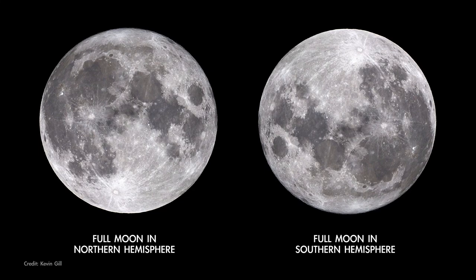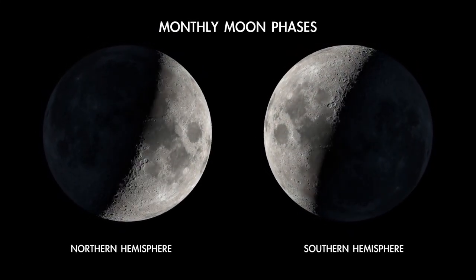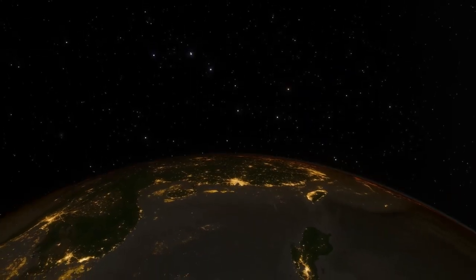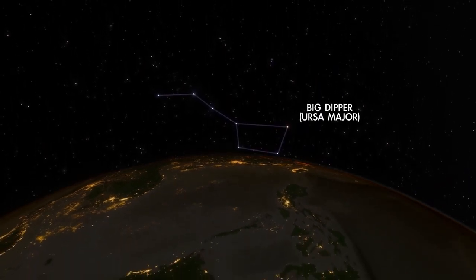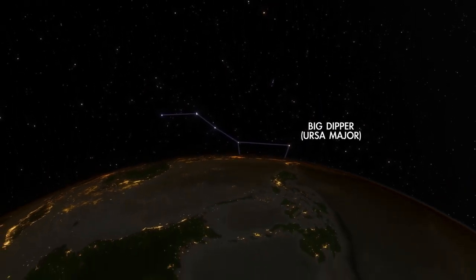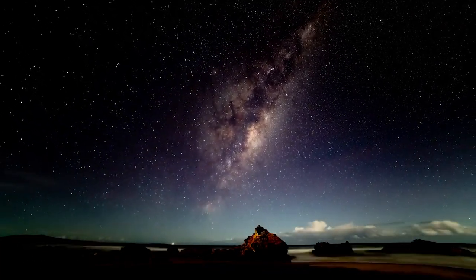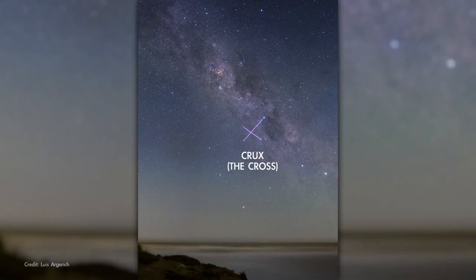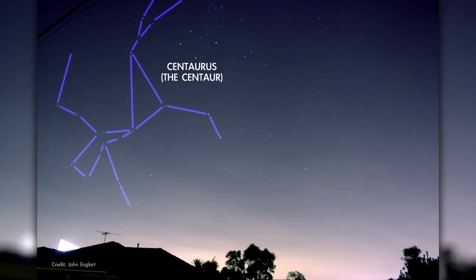The Moon also appears the other way around, and its phases fill up from left to right instead of right to left as they do in the north. Stars near the north celestial pole, including Ursa Major and Cassiopeia, are below the horizon for much of the southern hemisphere. But there are lots of dazzling constellations easily visible only from the southern hemisphere, like Crux, Carina, Tucana the Toucan, and Centaurus the Centaur.